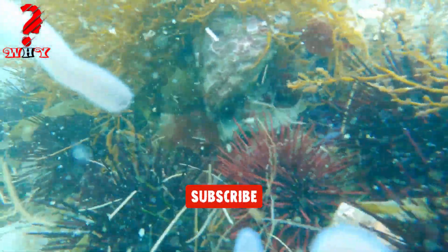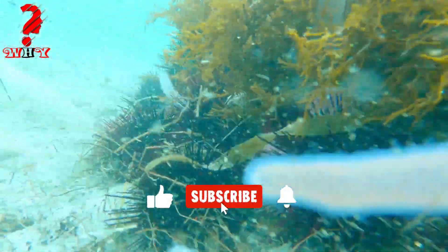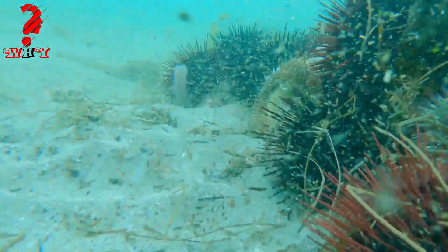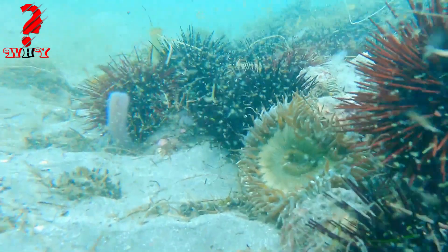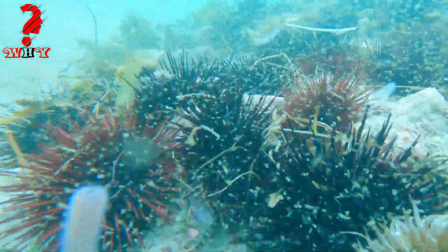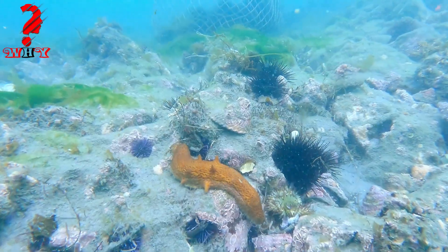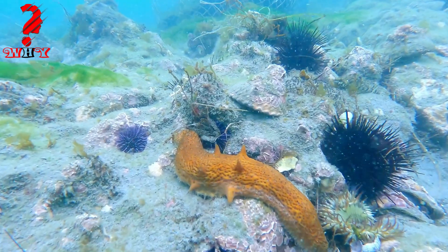Four, sea cucumbers — these are echinoderms that live on the ocean floor. They have leathery skin and a soft body that is rich in water. Sea cucumbers do not have a traditional circulatory system, but instead use a water vascular system to transport nutrients and oxygen.